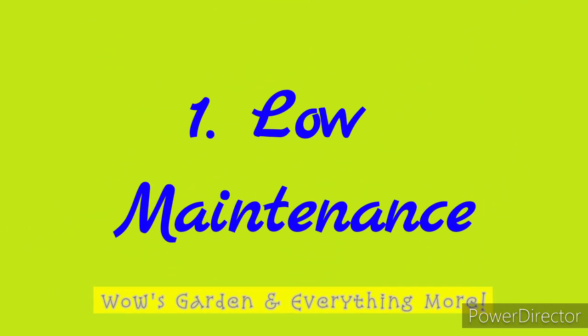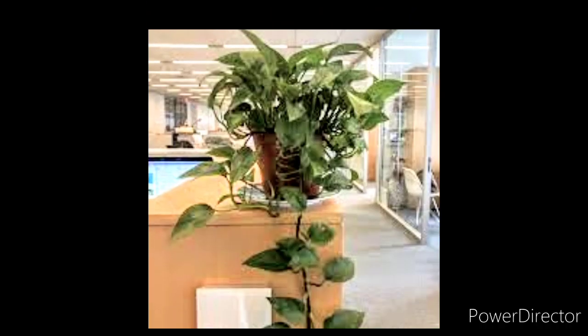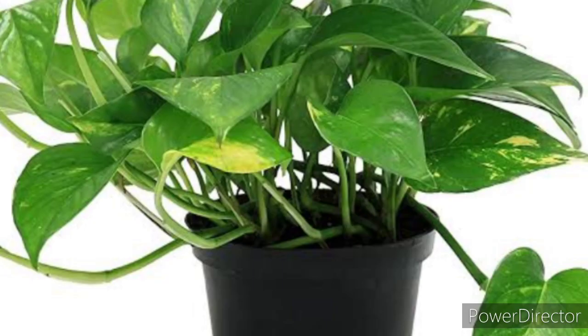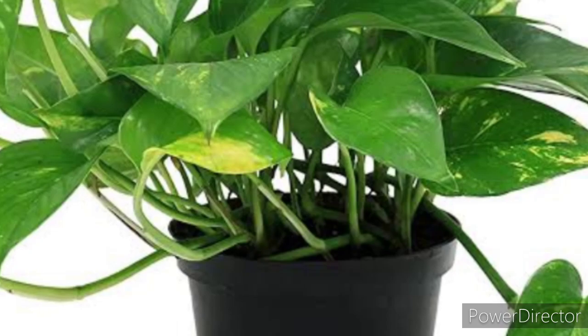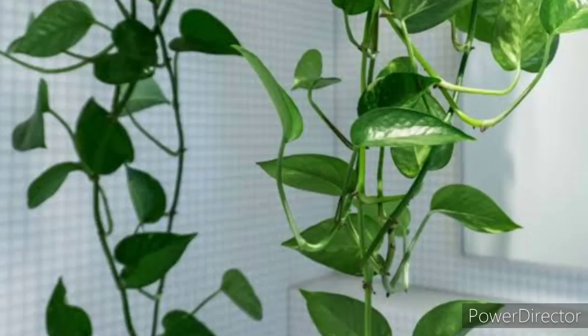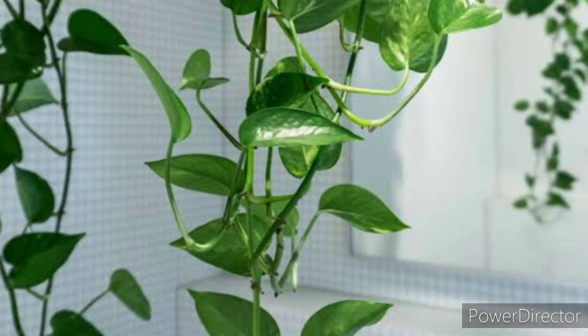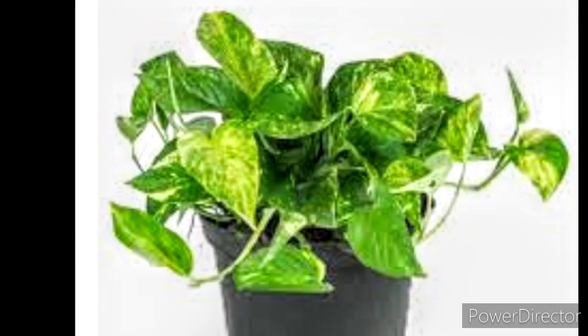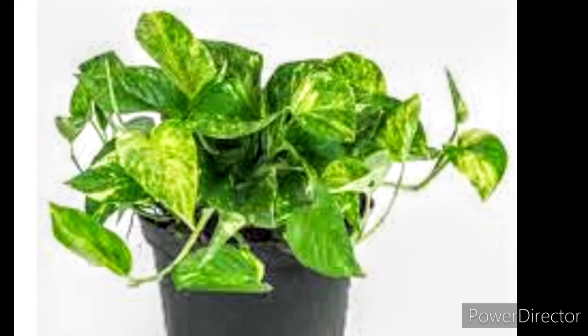The first benefit is that it's a low maintenance plant. Pothos is a low maintenance house plant that does well in a variety of conditions — both sun and shade, moist and dry soil, and a poor substrate. For best results, place it in bright indirect light and water only when the soil turns dry to touch. In low lighting conditions, it becomes less variegated.